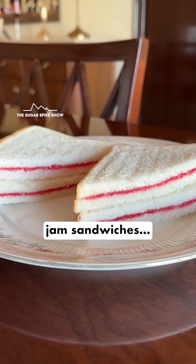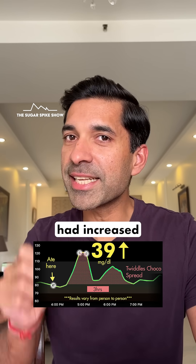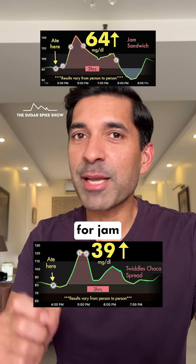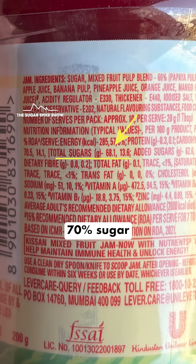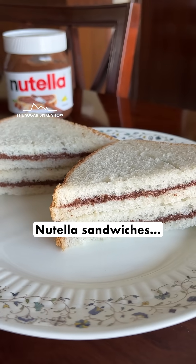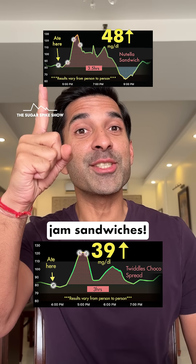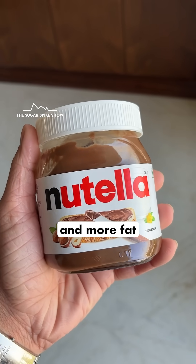For comparison, when I had jam sandwiches with the same 4 slices of white bread, my blood sugar levels had increased by 64 mg — much higher than this. The high spike for jam sandwiches makes sense because I used Kisan Mixed Fruit Jam, which had almost 70% sugar with about 0% fat. And when I had Nutella sandwiches, my blood sugar levels had increased by 48 mg — lower than jam sandwiches. This makes sense because Nutella has less total sugar and more fat compared to jam.